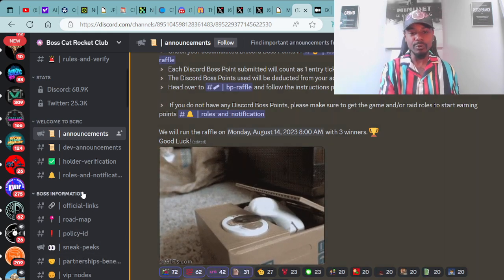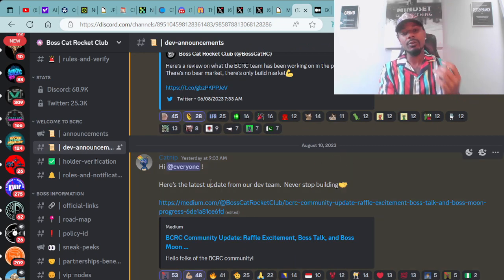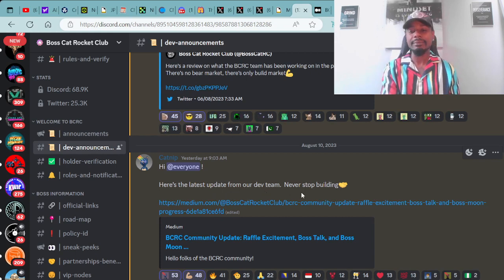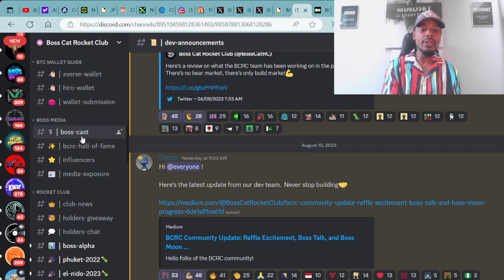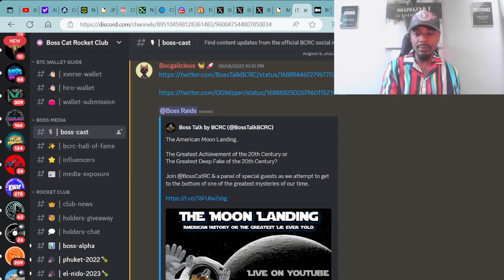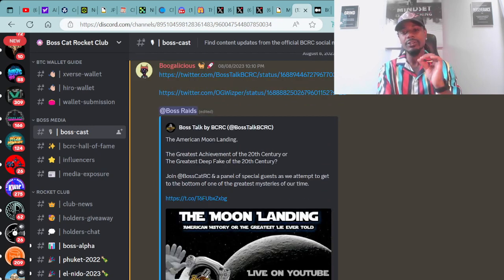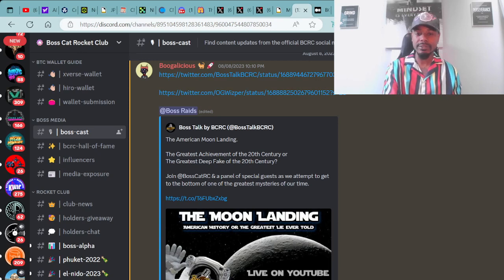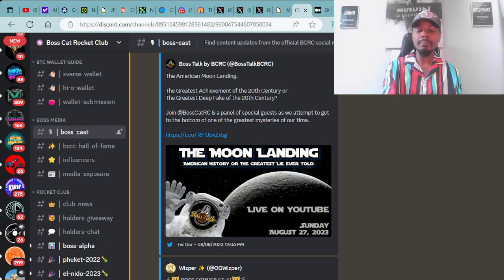Super dope stuff. We also have dev announcements — 'Hi everyone, here's the latest update from our dev team. Never stop building.' That's from CatNet, with a link to their Medium post. On the Boss Cast this weekend, we have Boss Talk as well as Boss Corner popping off. Boss Talk: 'The American moon landing — the greatest achievement of the 20th century or the greatest deep fake of the 20th century? Join Boss Cat Rocket Club and a panel of special guests as we attempt to get to the bottom of one of the greatest mysteries of our time.' This will be happening on August 27th Sunday at 9:00 a.m. on Boss Talk YouTube.